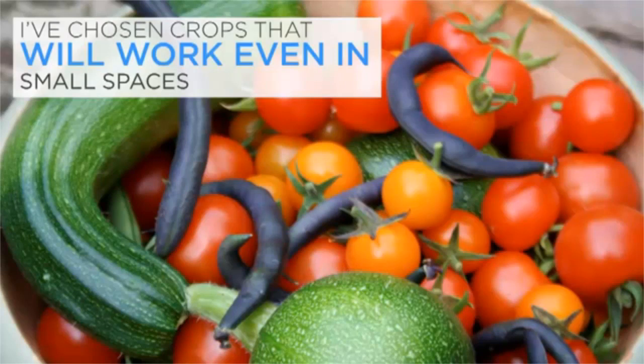All the gardening methods in this course are organic. There are no nasty chemicals and all the advice here is geared towards creating a garden run on organic lines. So, let's get on with preparing your edible Eden.